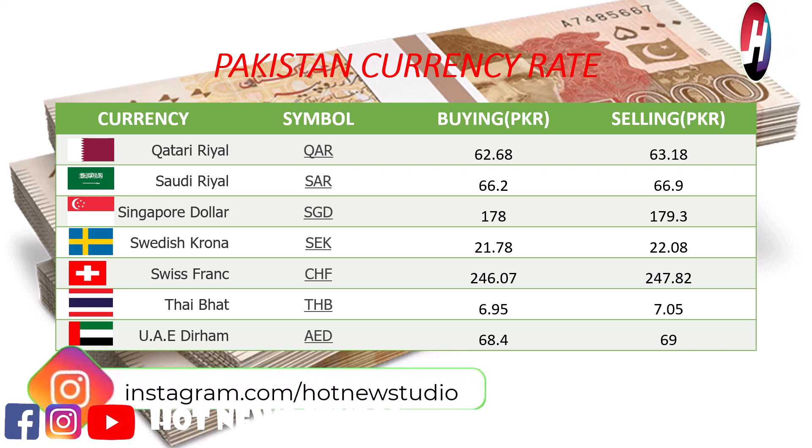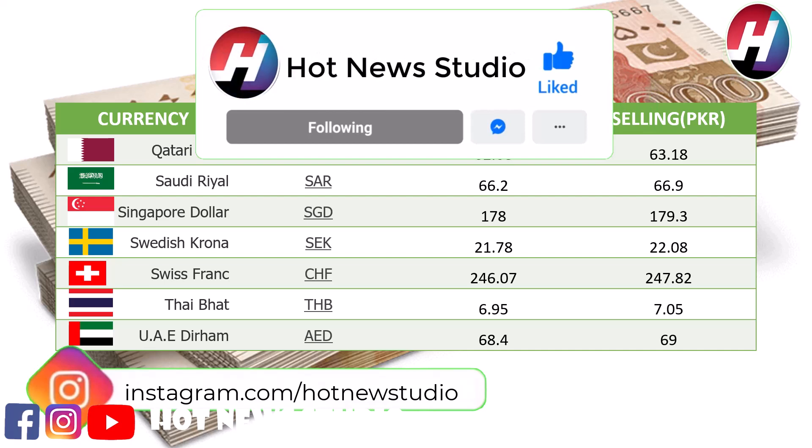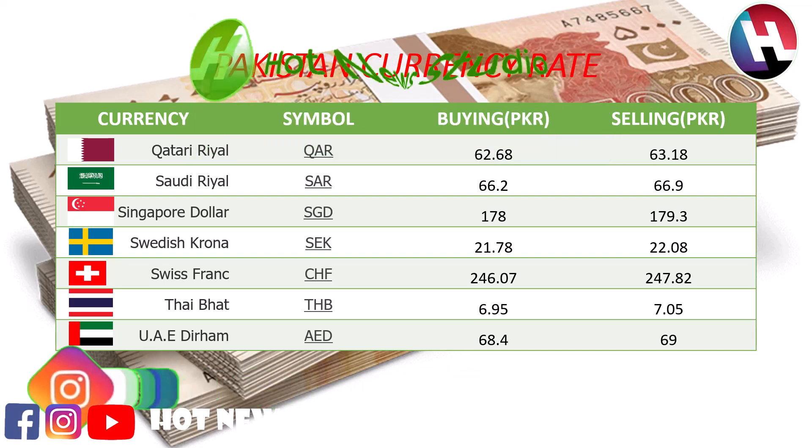Swedish Krona buying price Rs. 21.78, selling price Rs. 22.08. Swiss Franc buying price Rs. 246.07, selling price Rs. 247.82.